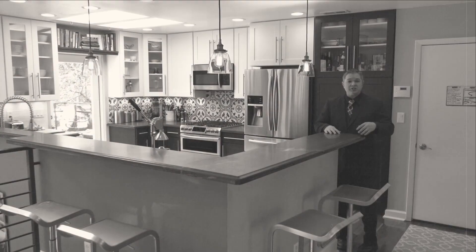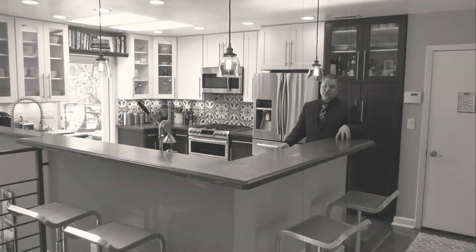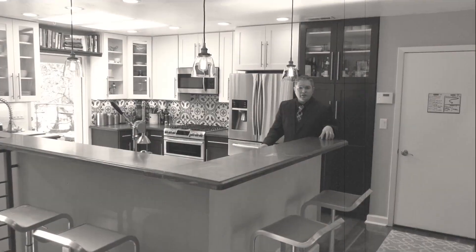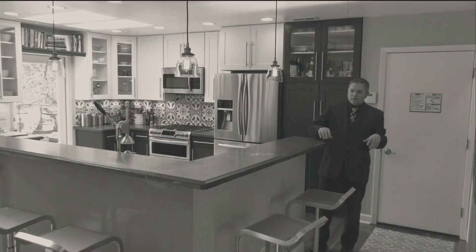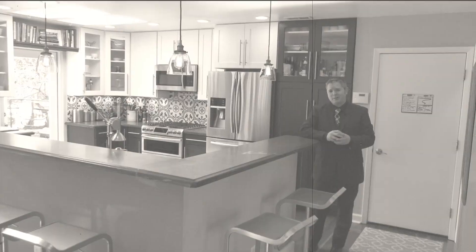Let's talk about this kitchen again — you can scoot up some bar stools to this beautiful sandstone — I mean granite — countertop. That's my blooper reel right there.